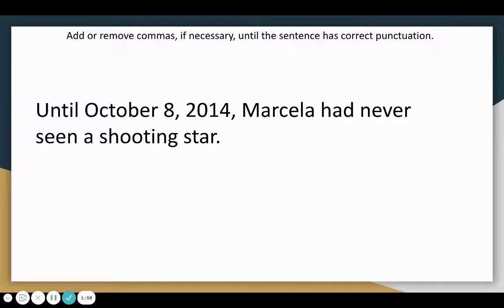Here's another example: Until October 8th, 2014, Marcella had never seen a shooting star. In this case, we do not need to change any of the commas — the sentence is already correct. We have a comma between the 8 and the 2014 because in this date we have two numbers side by side that we need to separate with a comma. The comma after 2014 is there because of the sentence structure; it does not have anything to do with our rule about dates.